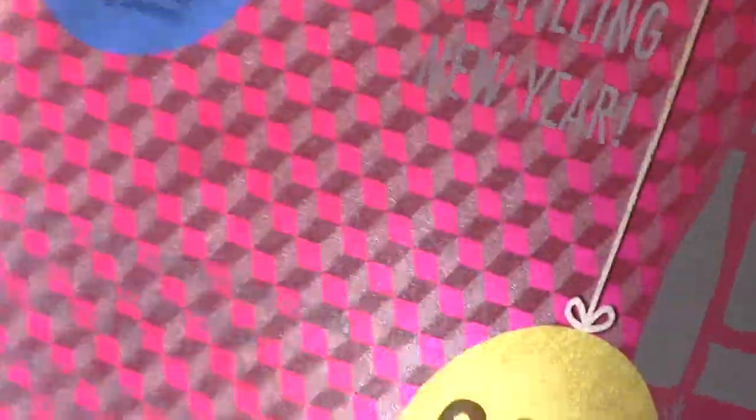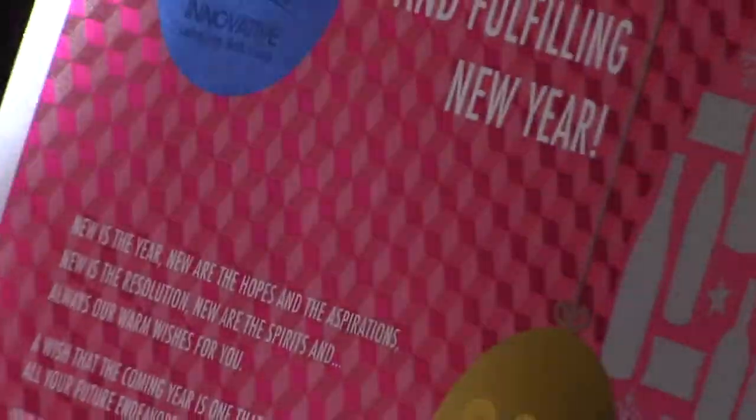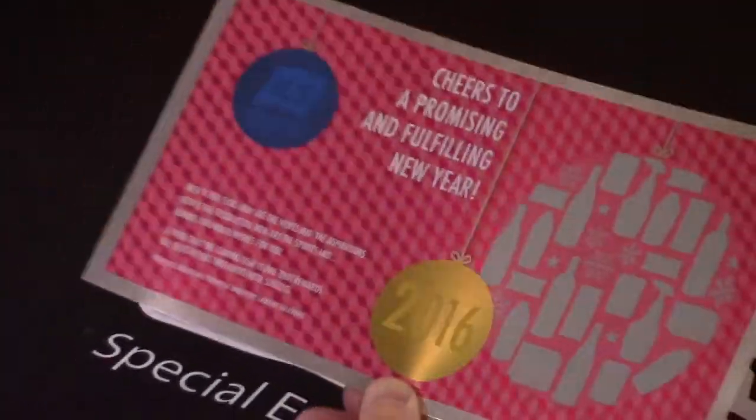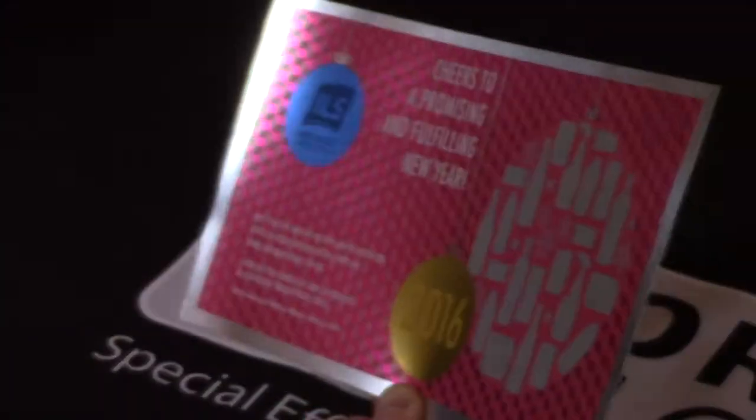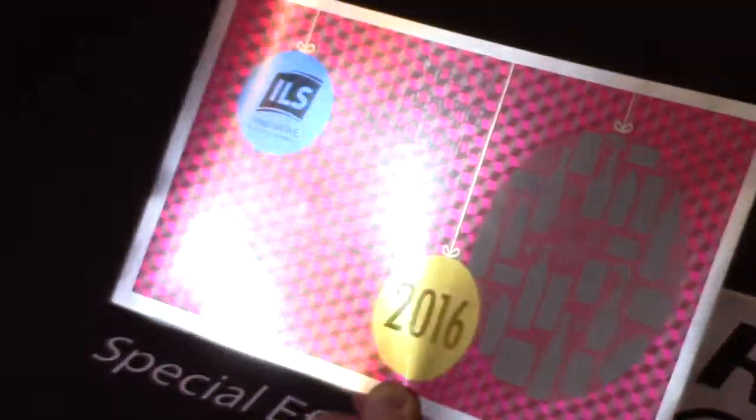You can see a beautiful dimensional pattern in the background here. I want to thank ILS for producing this and sending us a sample — they said they got a great response from it. This is white ink with CMYK off a digital press.